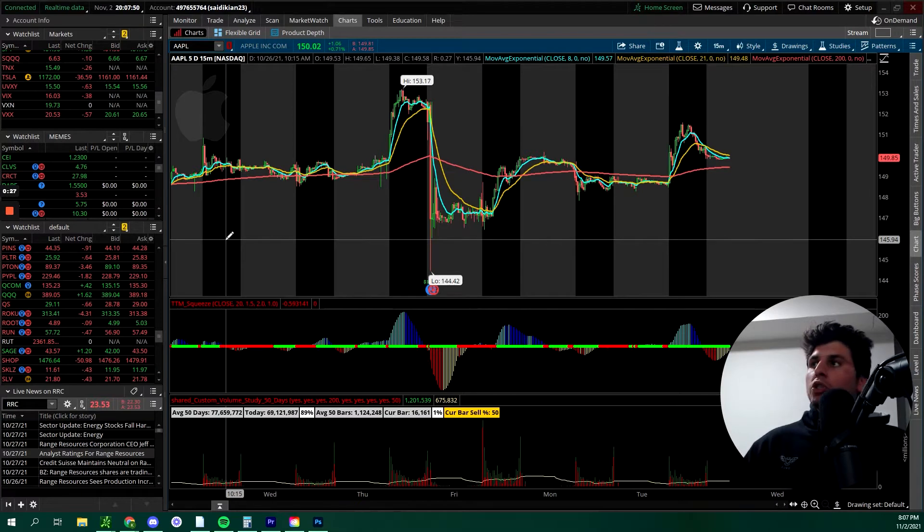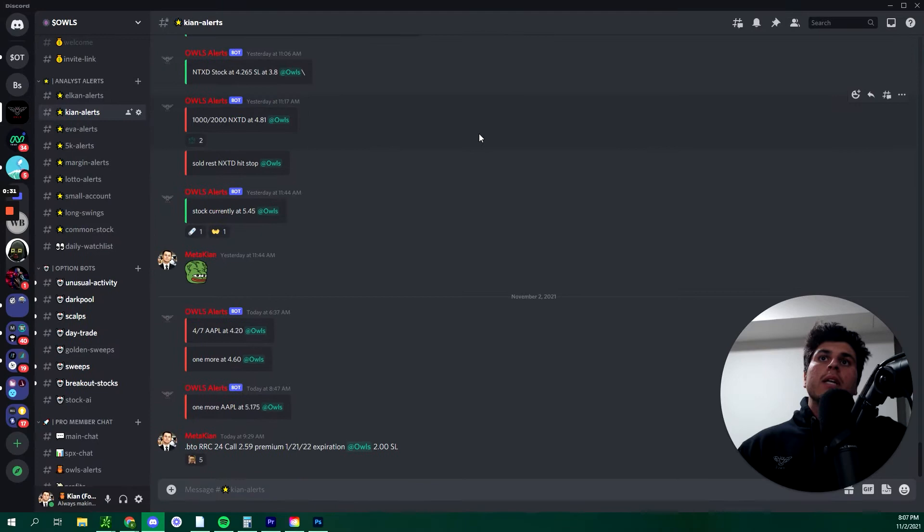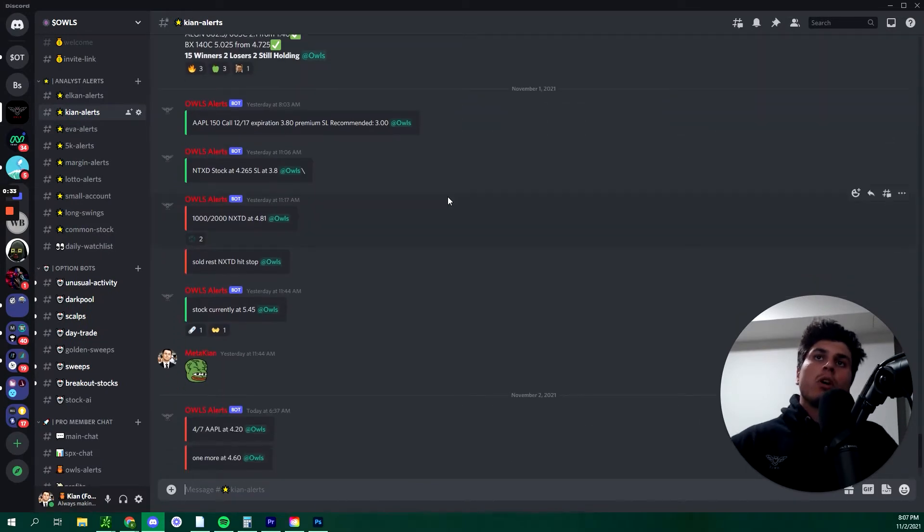Let me show you our alert that we posted yesterday. It was an Apple 150 call for a 12/17 expiration, $3.80 premium with a stop loss recommendation at $3. We have a stop loss recommendation only because we don't like members blowing their accounts — it's a safe way for us to let them know if it hits this premium, let's get out for a small loss and move on to the next trade.